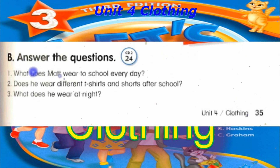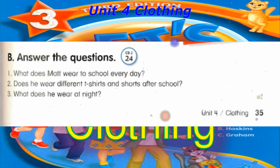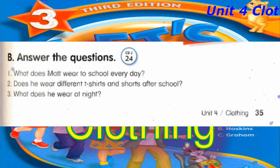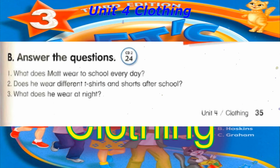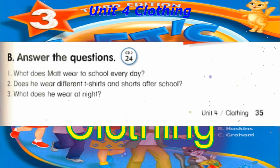Track 24, B. Answer the questions. Number 1: What does Matt wear to school every day? Number 2: Does he wear different T-shirts and shorts after school? Number 3: What does he wear at night?